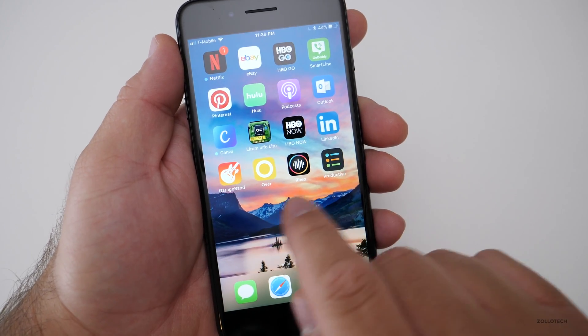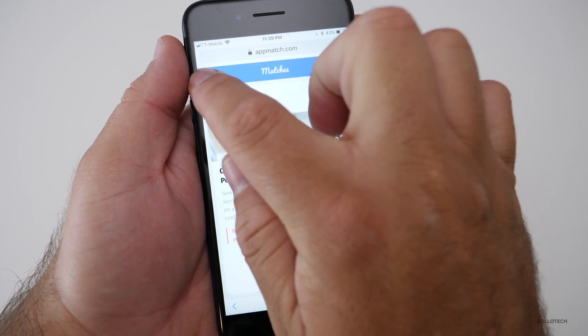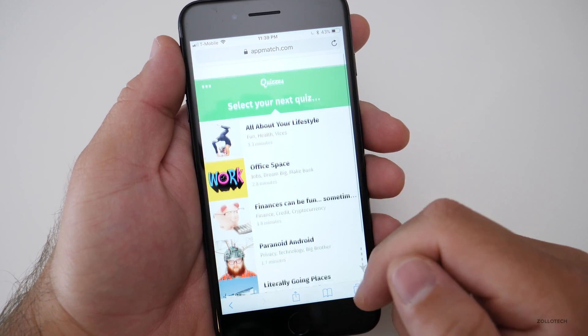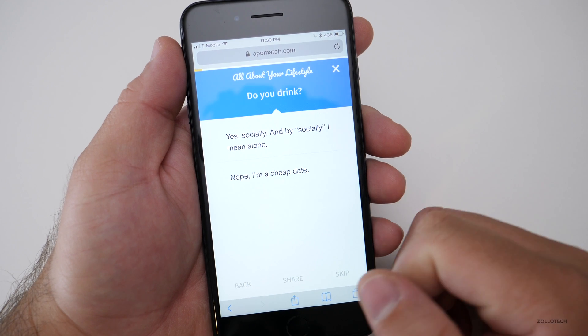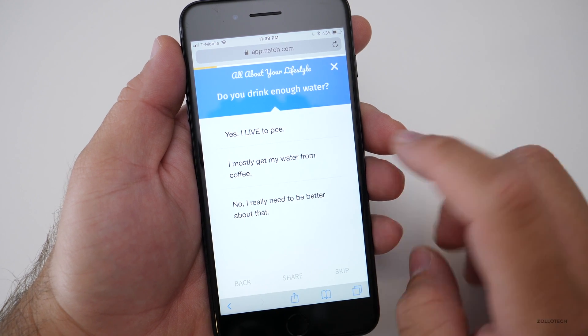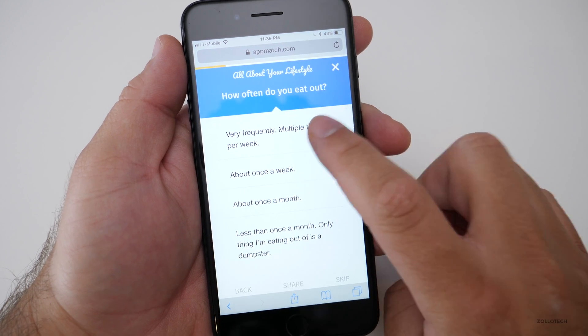If we want to start over, we can do Find Apps. We can save our matches and go to different quiz categories. Maybe we want to look for fun, and we go through the same thing. No, I don't drink. How often do you eat out? Frequently.